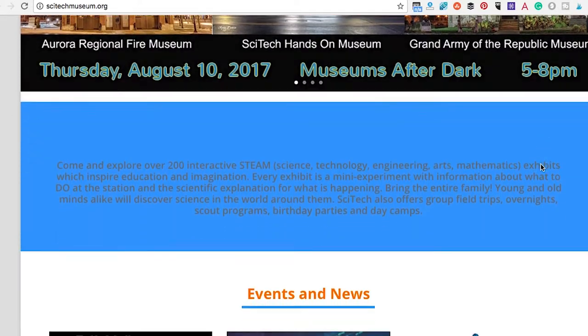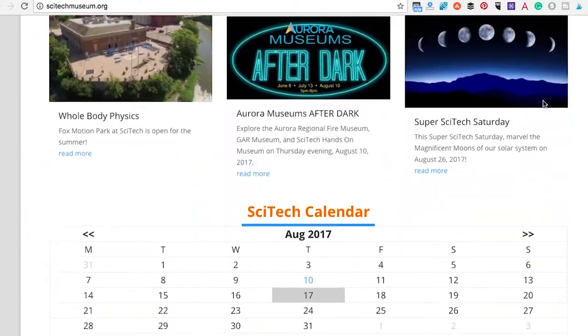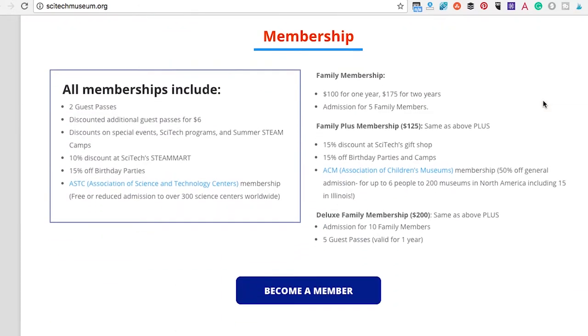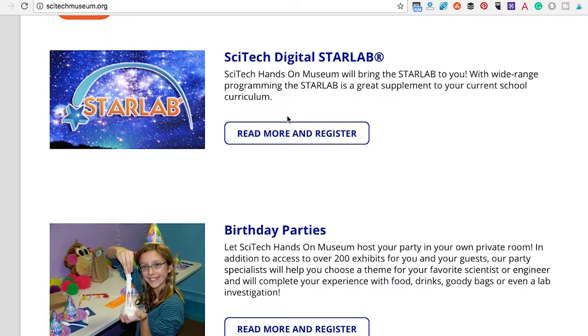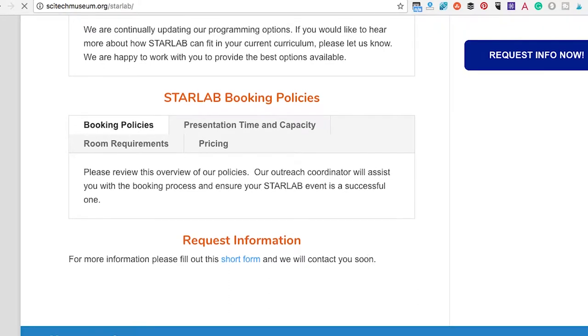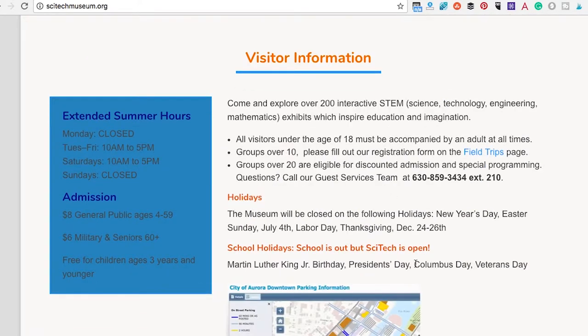SciTech — another really great museum with a lot of different programs. They are all about the Eclipse right now, but they also have the Star Lab, and they have a whole bunch of different programs for kids with a lot of great information. This museum is all about STEM — science, technology, engineering, and mathematics — and they have some amazing, amazing exhibits.